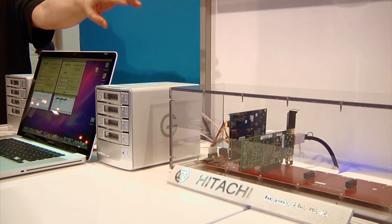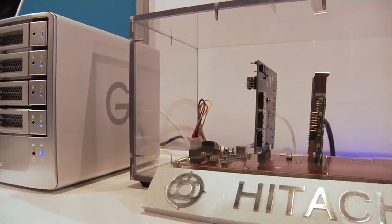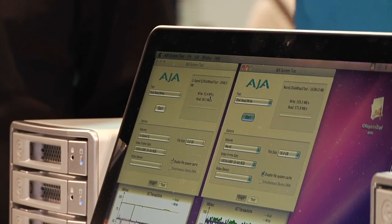We're showing a demo here — it's an Intel reference board with a Thunderbolt card and an ATTO R680 RAID controller. We're hooking up to one of our G-Speed ES Pros with a mini-SAS connection and getting over 500 megabytes a second through Thunderbolt. And it's not even optimized.